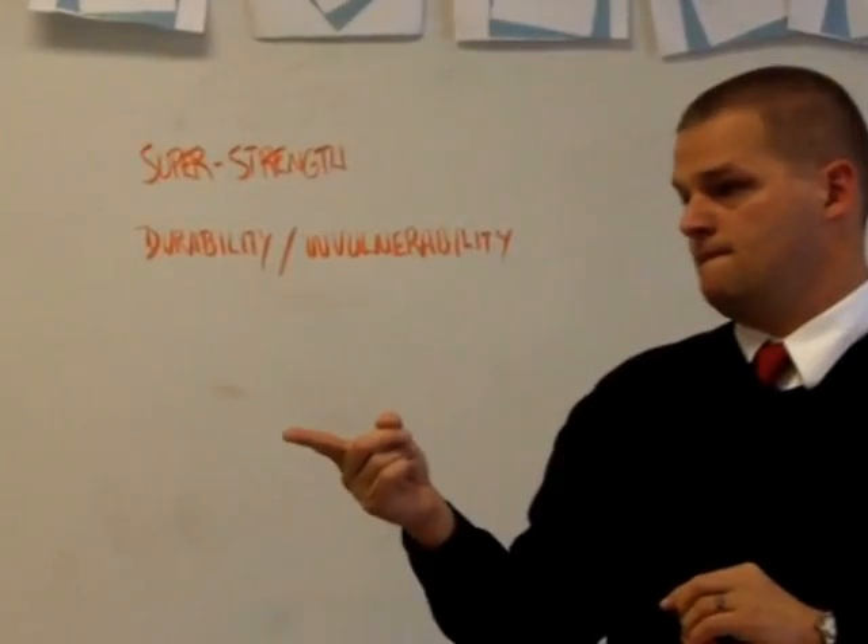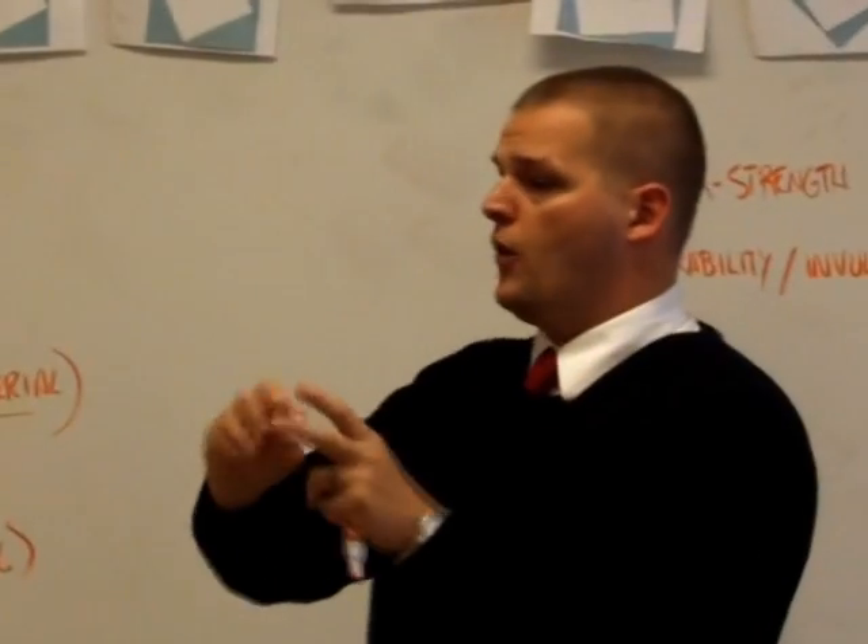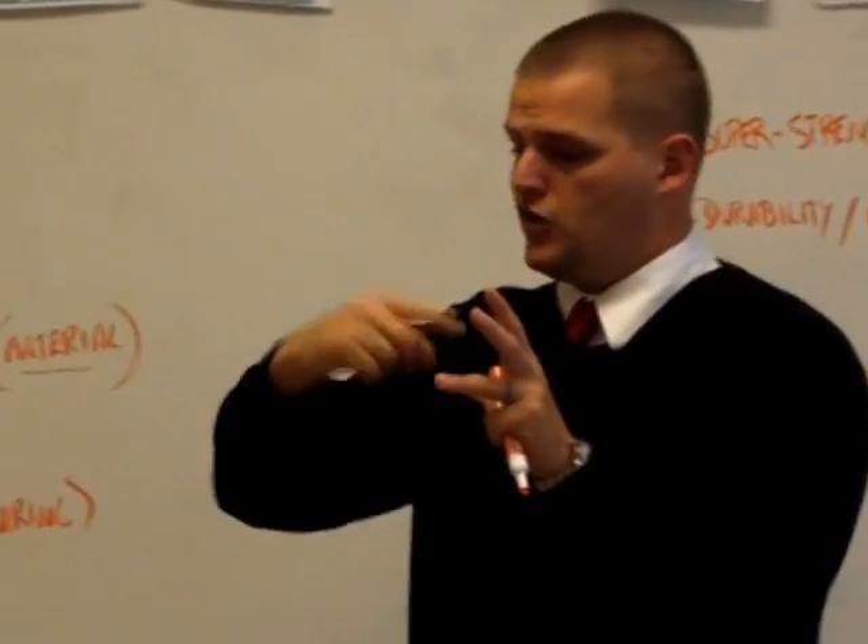My name is Ed Hoponik and I am a teacher at Davidson Day School. I teach 6th grade science, 6th grade math, and 7th and 8th grade algebra.